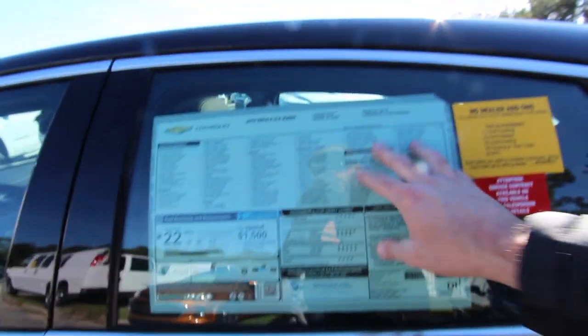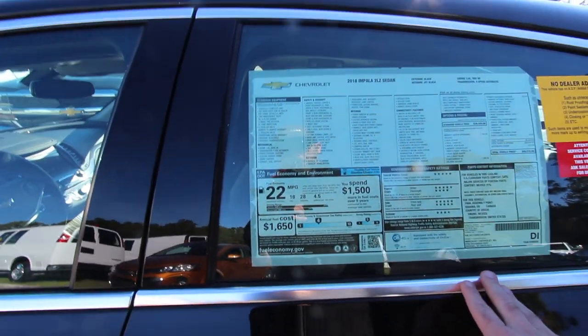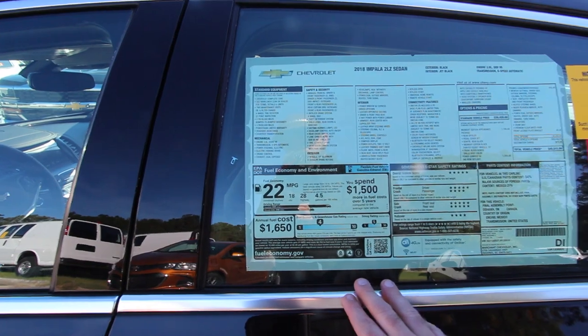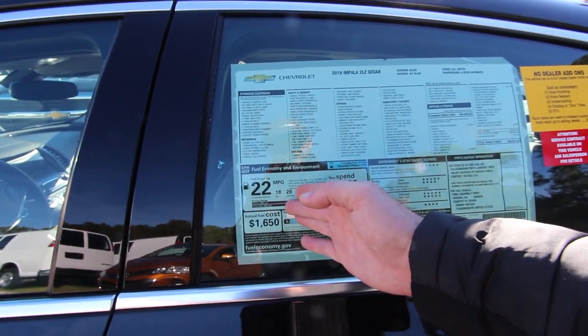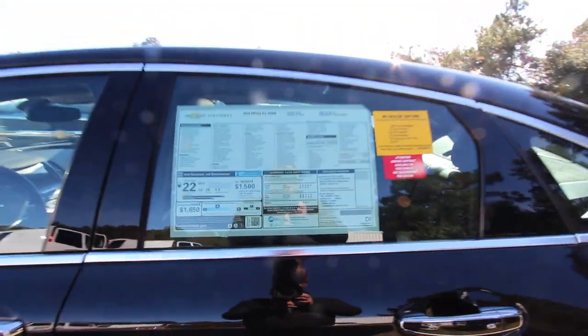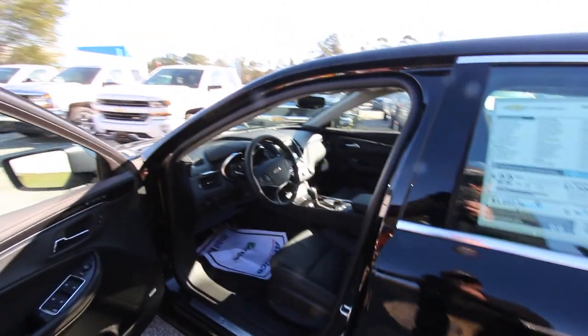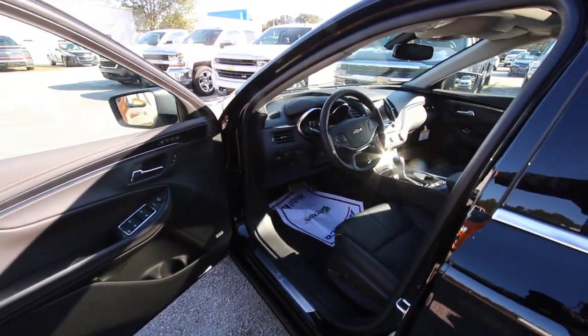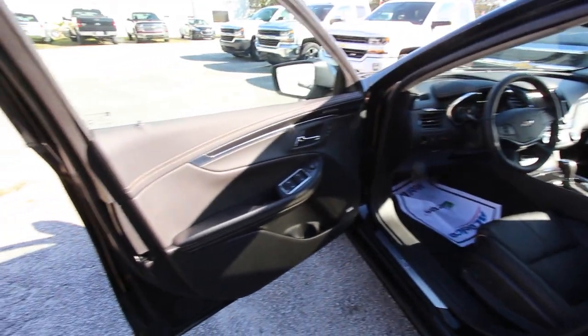Let's take a look at this window sticker. To be such a big car with a 3.6-liter V6, it's still getting pretty good fuel economy — 28 highway, 18 city, 22 average combined, so up to 28 miles per gallon. Good safety ratings, that's always a plus. And it's got a 6-speed automatic transmission in it, so it'll get up and boogie. I'm pretty surprised on that fuel economy — that's good. It says 4.5 gallons per 100 miles. Not bad.